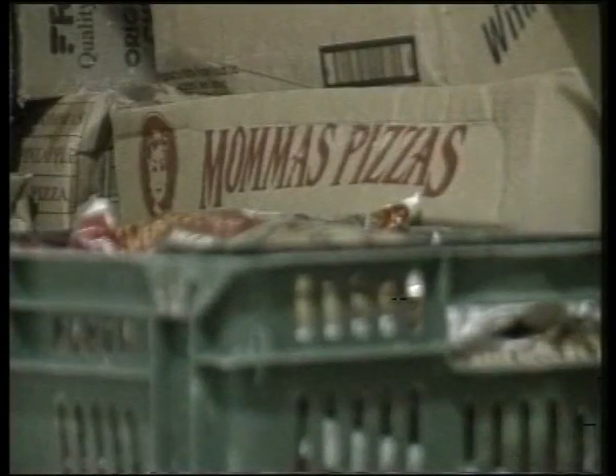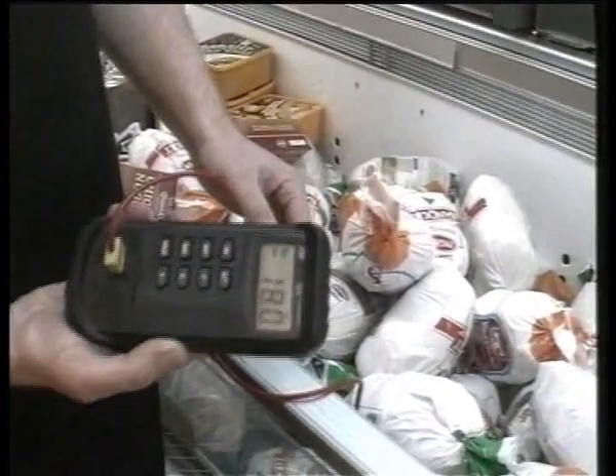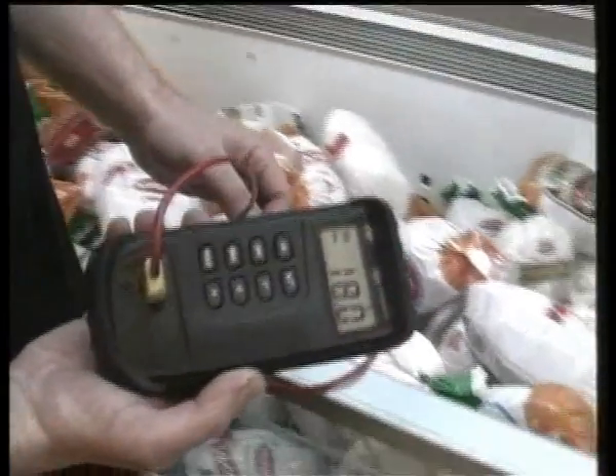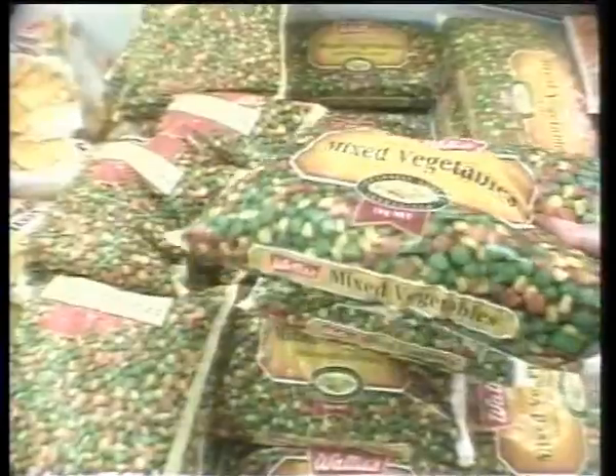Remember, bugs don't die in the freezer — they just sleep. It's important that product does not thaw out prior to sale, as this allows bugs to start growing. Product needs to be kept below minus 12 degrees Celsius, and preferably at minus 18 degrees Celsius. The food should remain rock hard up until selection by the customer — anything else is not good enough.